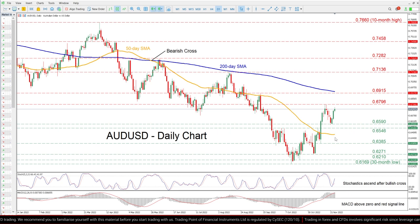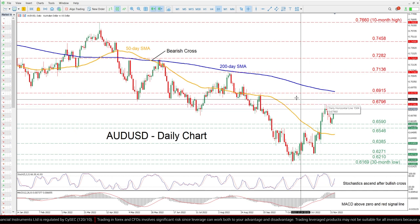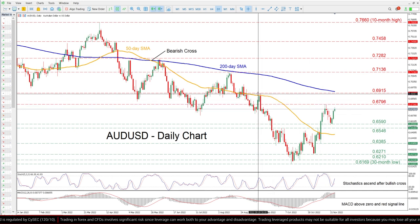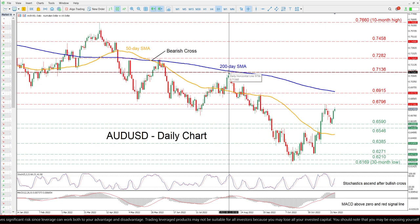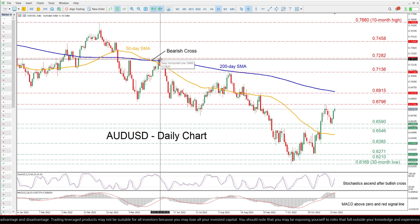Should the buying pressures persist, the price could challenge its recent rejection region of 0.6796. Clearing this barricade, further advances could cease at 0.6915 before the August high of 0.7136 comes under examination. Even higher, the June peak of 0.7282 may prove to be a tough obstacle for the price to overcome.